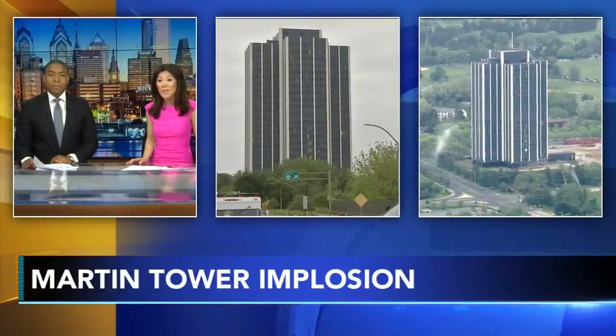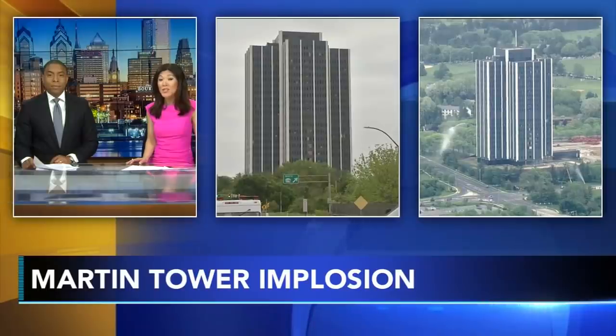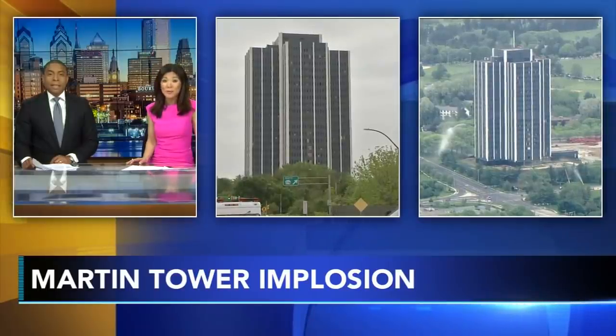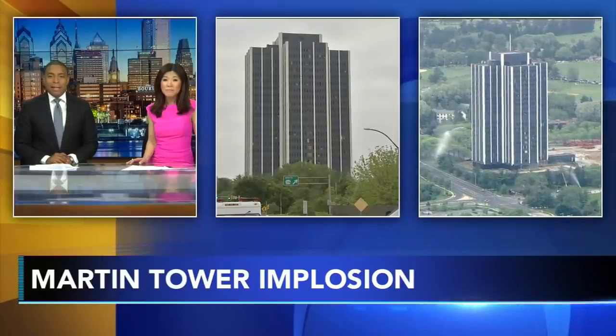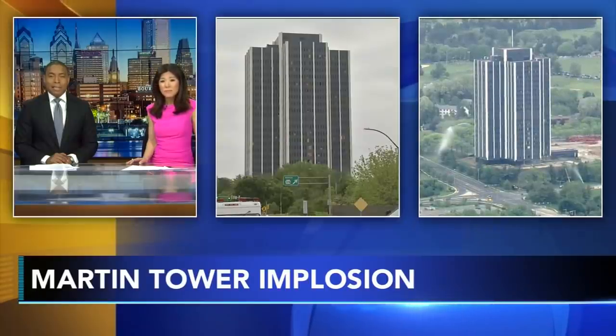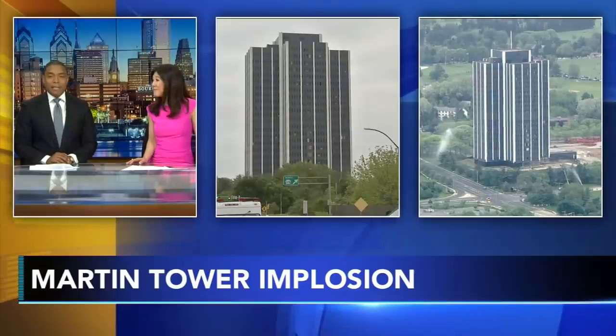Chopper 6 and the action camera live in the Lehigh Valley where the former home of Bethlehem Steel is just seconds away from being imploded. This is the Martin Tower, actually the tallest building in the Lehigh Valley, and within a matter of probably less than a minute we expect that building to come crumbling down. It's been there for decades now, a staple in that community.